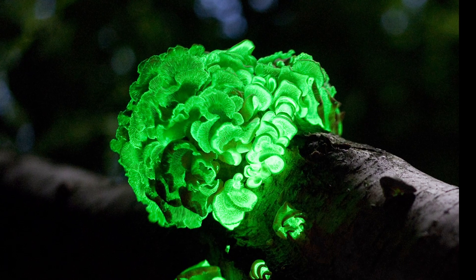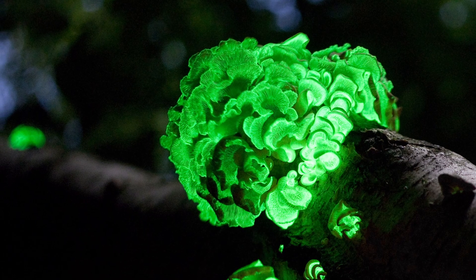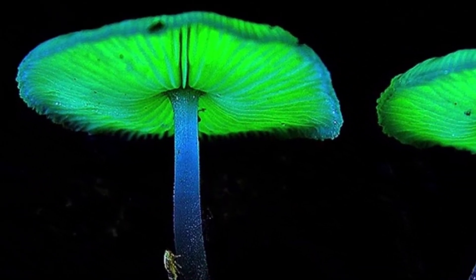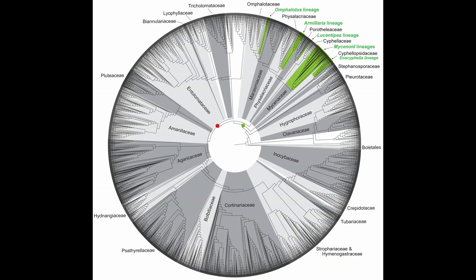Sometimes it's the stalks, sometimes the caps, sometimes the mycelium, and sometimes the basidiums. In the fungi, the ability to generate light seems to have only evolved once, and these fungi are found in the order Agaricales.